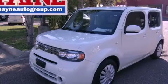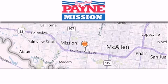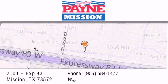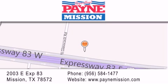Stop by today and test drive this automobile for yourself. Thank you for considering Payne Mission for your next vehicle. If you have any questions, please visit our website, give us a call, or stop by our dealership at 2003 East Expressway 83 in Mission.